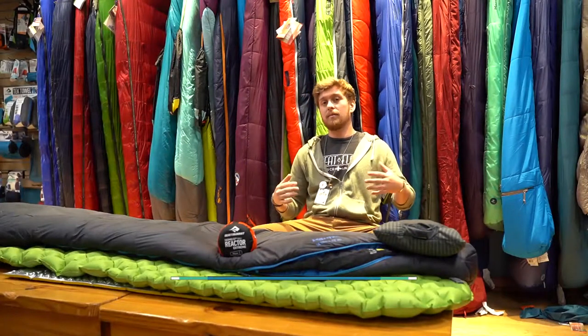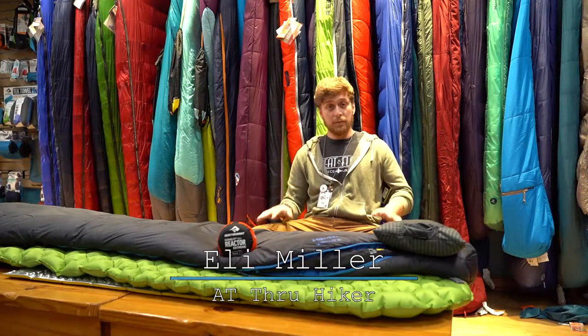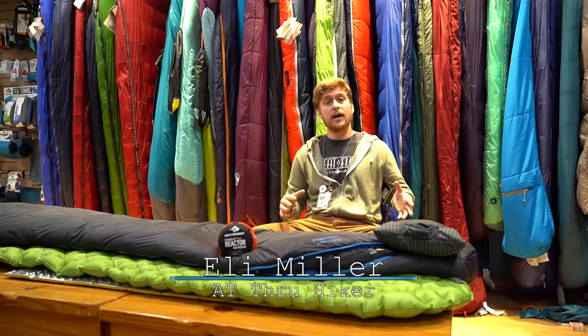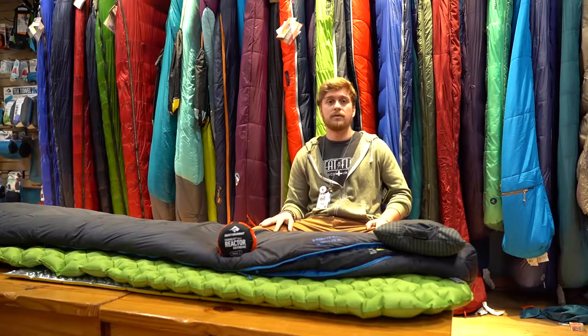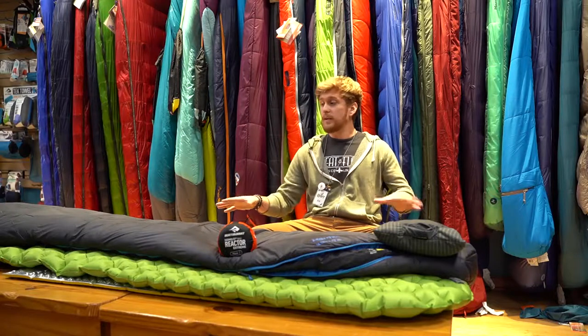What's up Quest family, my name is Eli Miller. I'm an AT thru-hiker from the 2019 class. Over these last couple of weeks we've been doing little videos about the gear that I use and gear I recommend for any person doing a long hike, or specifically a thru-hike on the Appalachian Trail.